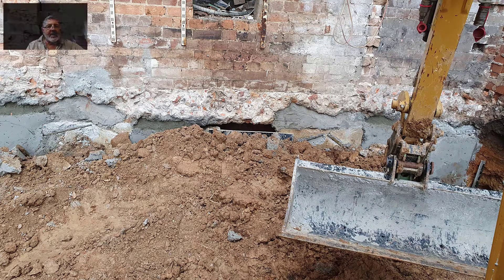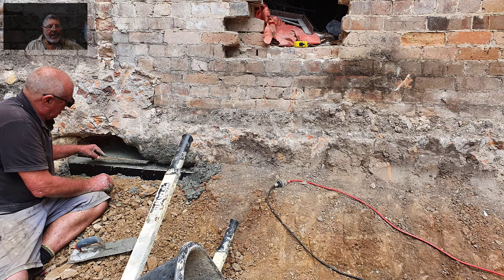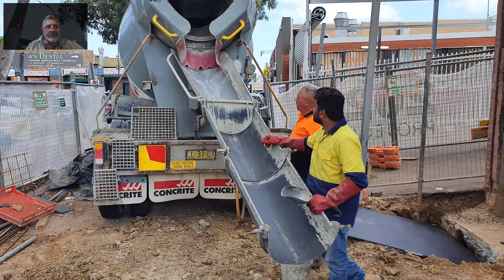We had some fun getting the concrete trucks in with the rear lane access, due to the muddy conditions caused by the pre-Christmas rains.